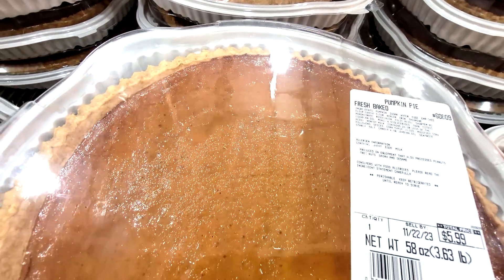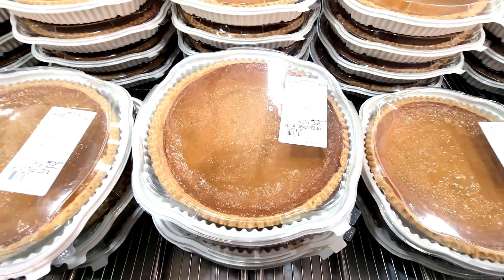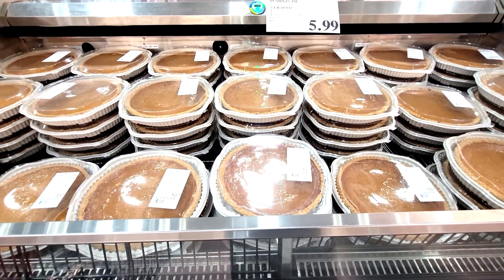If you're going to Thanksgiving dinner and somebody tells you to bring a pumpkin pie, you know where to go. Look at that — $5.99. This thing is massive, looks like a 13-inch pie.